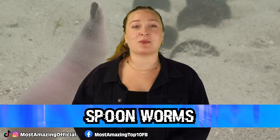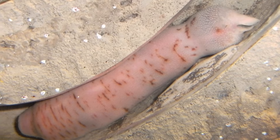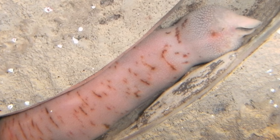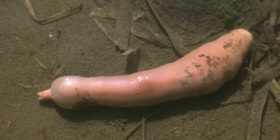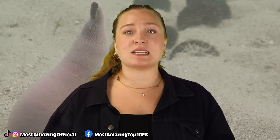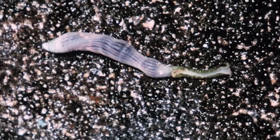Starting off this list in our number 10 spot, we have Spoonworms. Spoonworms are a strange looking little creature that can be found in many areas of the ocean, and of course, even in the Mariana Trench. These guys are basically just plump, unsegmented worms that find their homes in the burrows on the seabed. Different members of this animal family can live at different temperatures, but most of the deep sea variety live deeper than 3,000 meters where the water is icy cold.